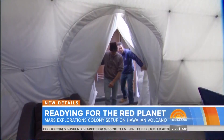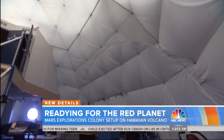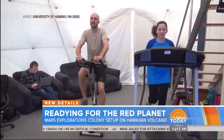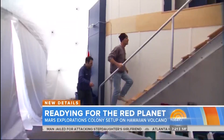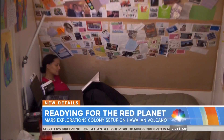This is the entrance to the habitat — this is where they'll live in isolation for four months, eight months, and twelve months. About 700 people applied to live here. Behind you is the dining room and dining area, there's a full kitchen back here. NASA wants to know how humans will eat.